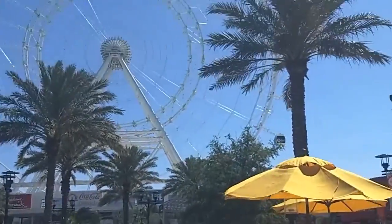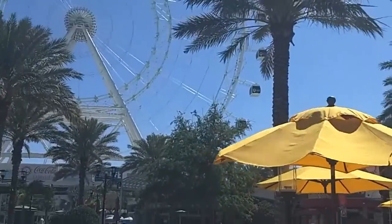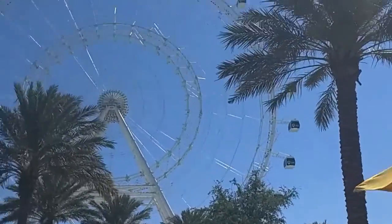What is it called, Adam? Orlando Eye. The Orlando Eye.